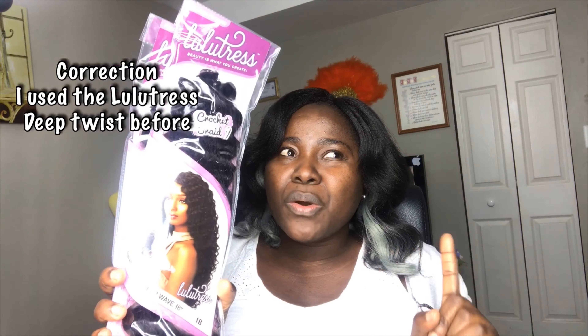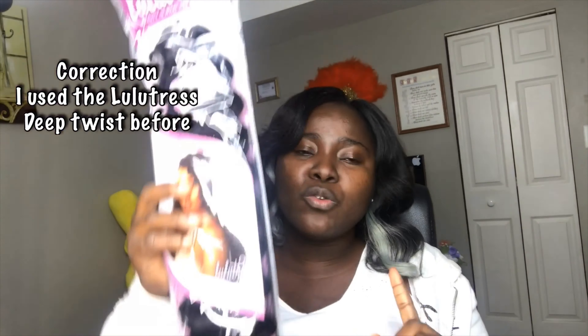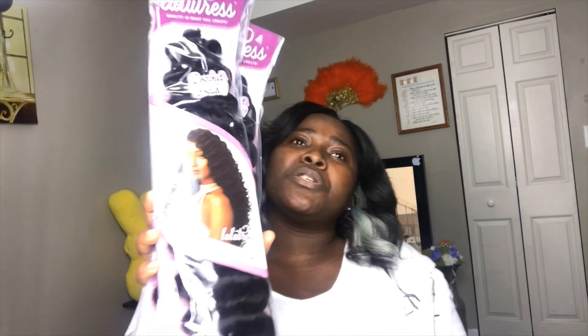My favorite part — the third hair I got — is the Lulutress Dip Wave. I've used this before. I actually used it for my very first crochet video because it was the cheapest hair I had lying around. I used two bags — one in color 1B and one in Burgundy, or maybe 99J. I bought two bags from Sam's Beauty and the price was $3.99 each.